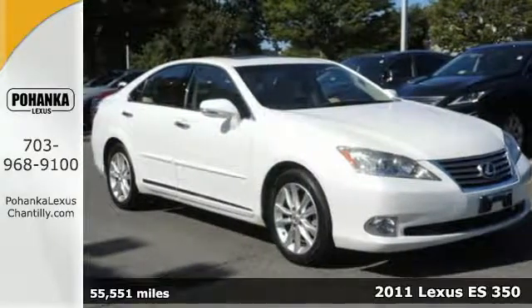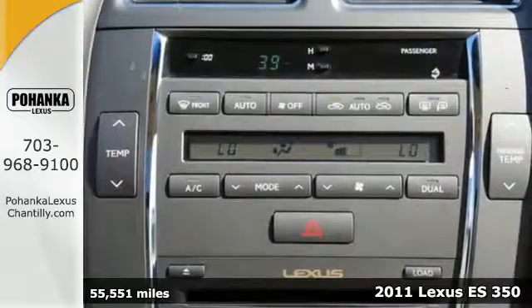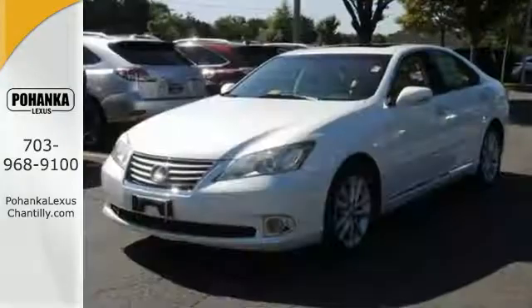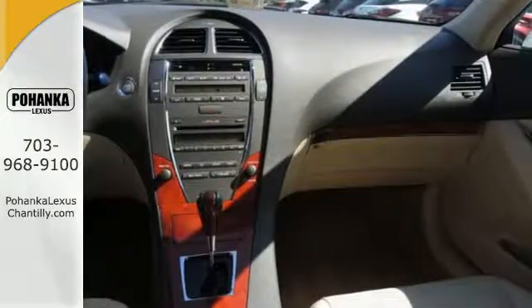It's a 2011 Lexus ES350. A tilt and telescopic steering wheel, stability control, USB connection, steering wheel audio and cruise controls, alloy wheels, turn signal mirrors, and a universal remote transmitter all come standard in this top-rated and best-selling luxury sedan.